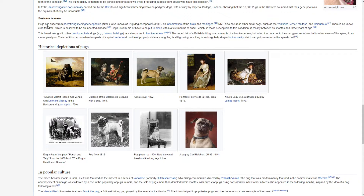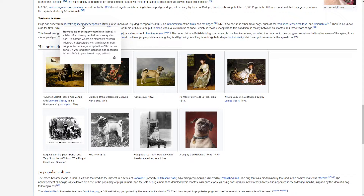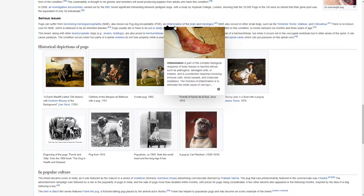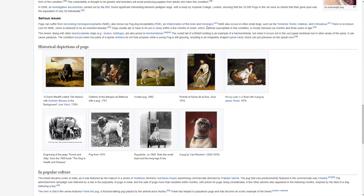Serious issues. Pugs can suffer from necrotizing meningoencephalitis (NME), also known as Pug Dog Encephalitis (PDE), an inflammation of the brain and meninges. NME also occurs in other small dogs such as the Yorkshire Terrier, Maltese and Chihuahua. There is no known cure for NME, which is believed to be an inherited disease. Dogs usually die or have to be put to sleep within a few months of onset, which in those susceptible to this condition is mostly between six months and three years of age.